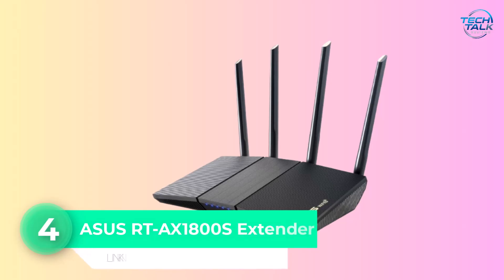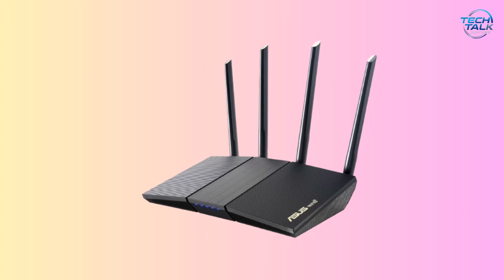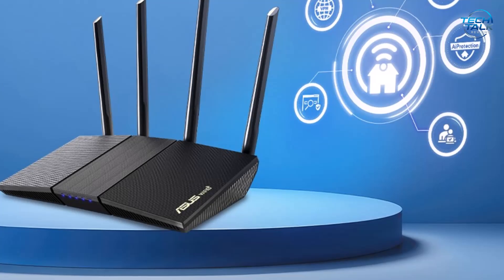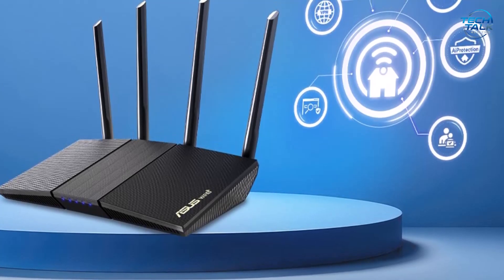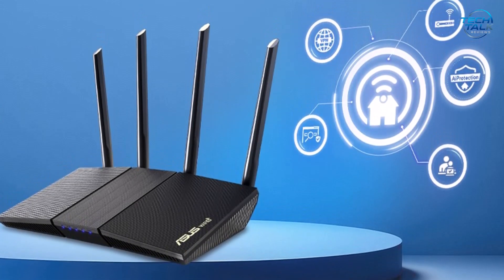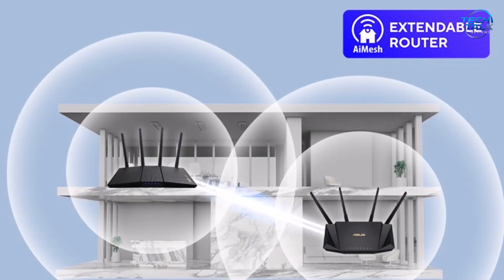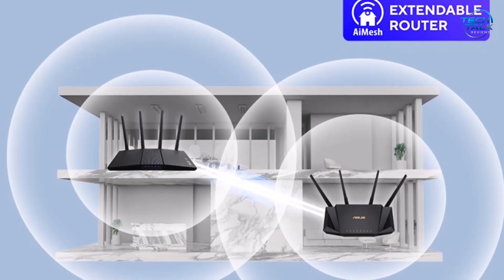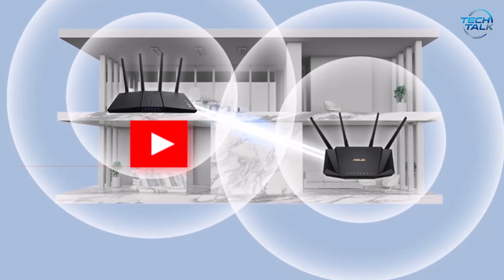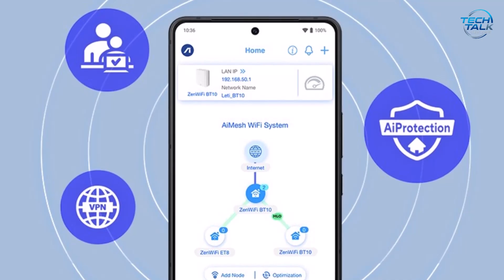Number 4: ASUS RT-AX1800S Extender. For gamers and streamers craving modern performance, the ASUS RT-AX1800S Extender is a fantastic Wi-Fi 6 solution that enhances coverage while supporting demanding online activities. Built with the latest 802.11ax Wi-Fi 6 technology, it offers dual-band support with up to 1800 Mbps speeds and features like MU-MIMO and OFDMA for efficient multi-device communication. With four external antennas and beamforming capabilities, this extender boosts signal strength across your home, reducing lag spikes and buffering.